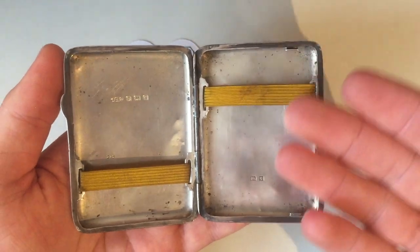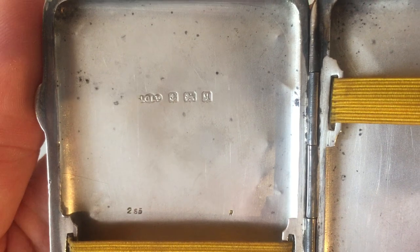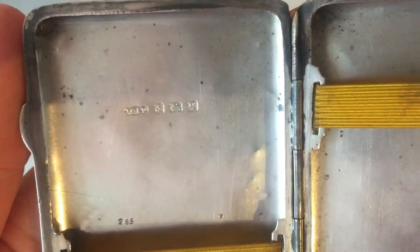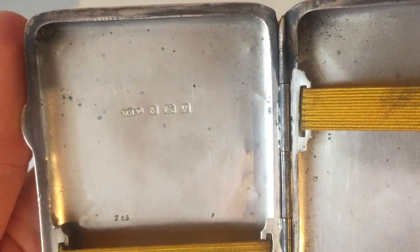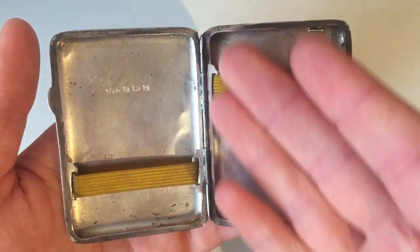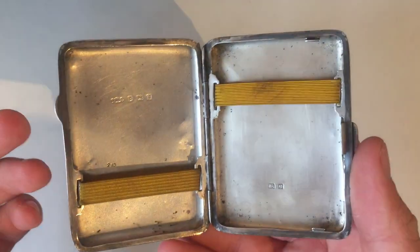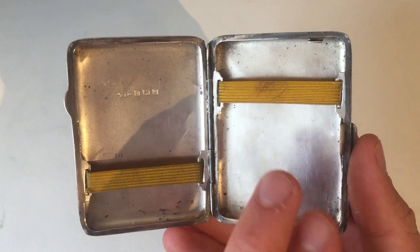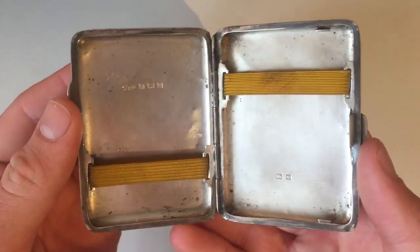The inside is obviously very plain, and then we've got the hallmarks. As you can see, you've got a JGL Limited, the anchor, the lion, and the date letter. It's been hallmarked on both sides, because sometimes the items actually break in half because of the hinges, and that way you can tell that even though it's only half of a cigarette case, it is still silver because it's got the sterling mark and the date letter.